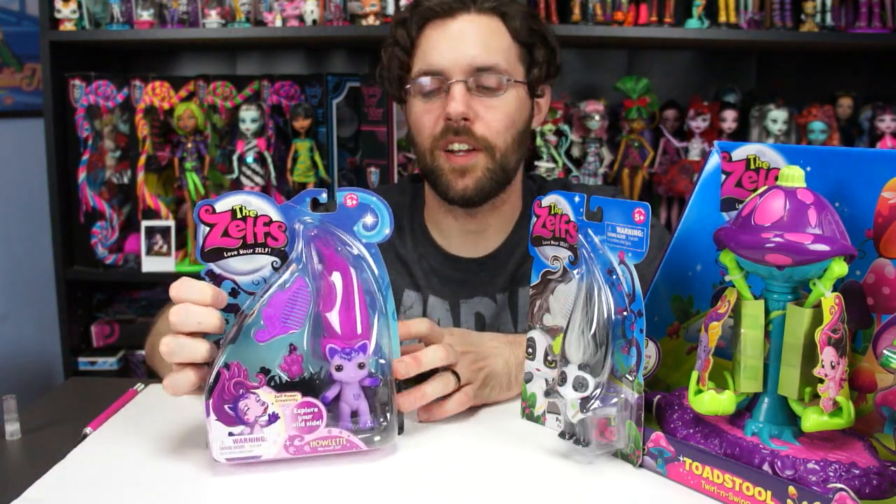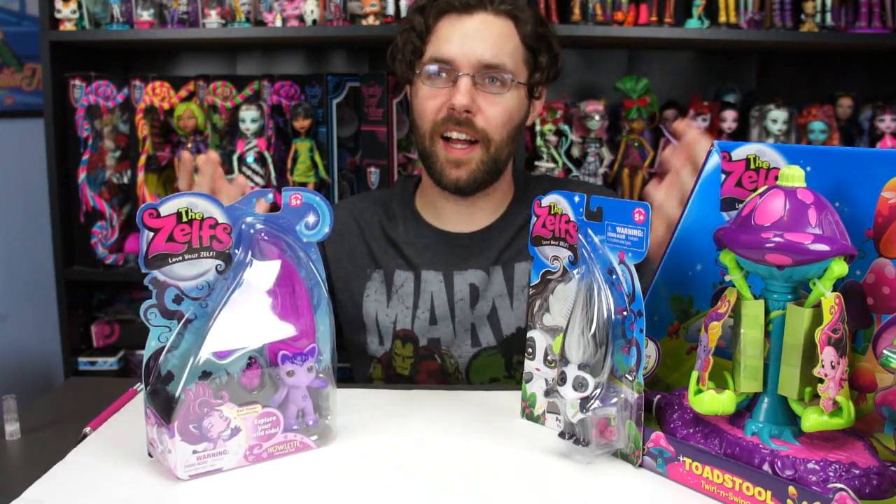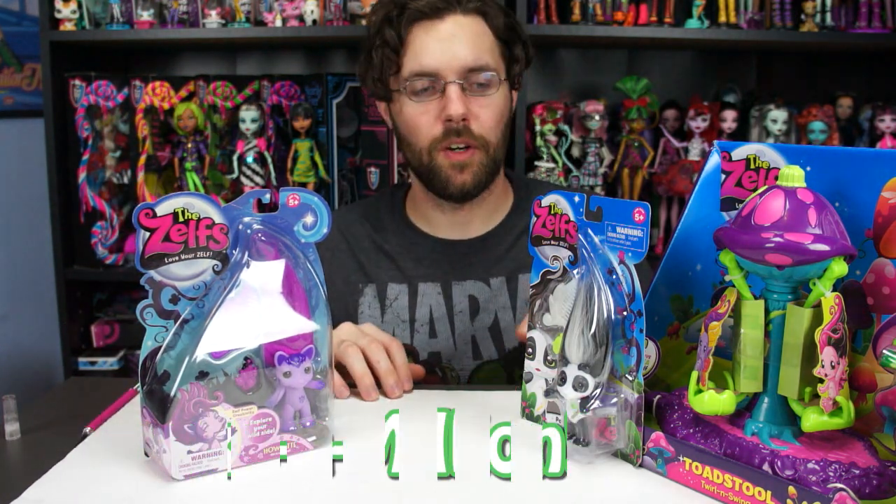This is Howlet. I was super stoked when I found her because she's a werewolf zelph. I really like werewolves, so I had to get her. I found her at Books A Million of all places — yay, Books A Million!